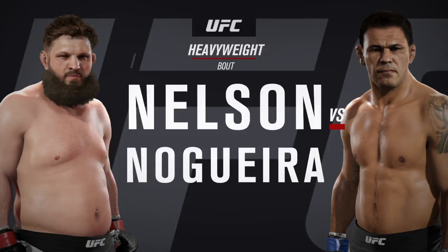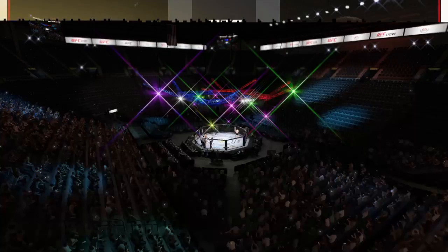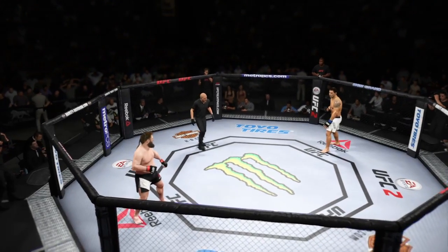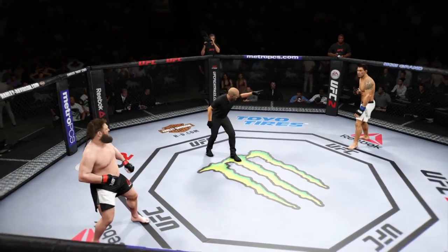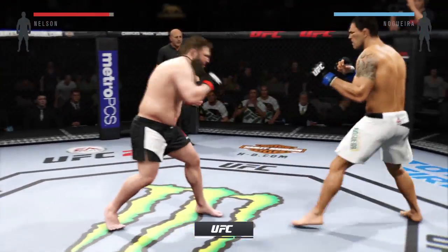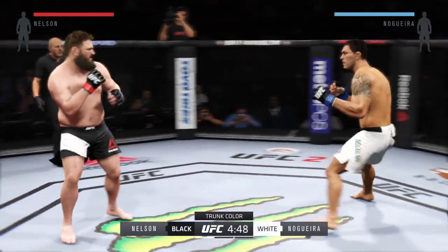Roy Nelson and Minotauro Nogueira are tail of the tape for this heavyweight fight scheduled for three five-minute rounds. White trunks for Nogueira, black trunks for Nelson. And here we go.